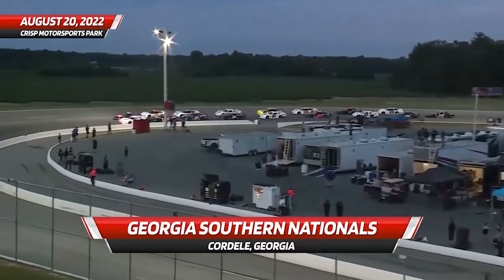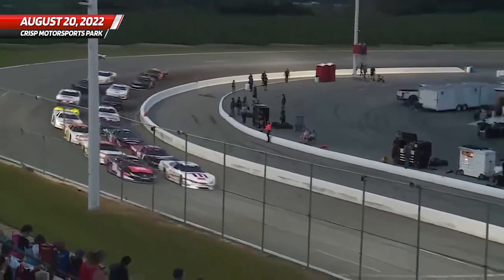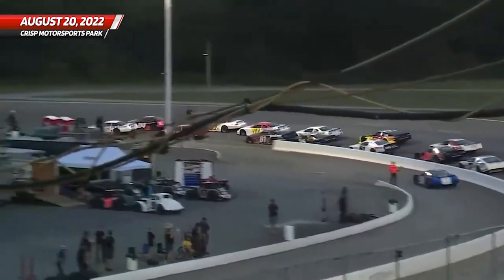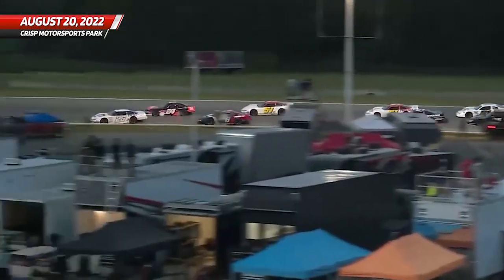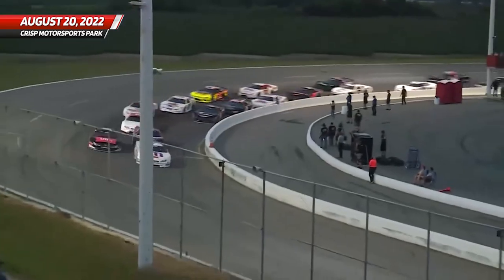We are ready for the Southern Nationals here at Chris Motorsports Park, underway. Nobody gives anything, they go to the first turn side by side. Bubba Pollard's going to lead down the back and Corey Heim is going to be stuck on the outside to try to pass Pollard or fall in behind for second spot. End of the first lap, Pollard, Heim.